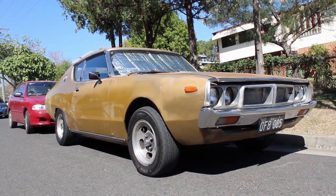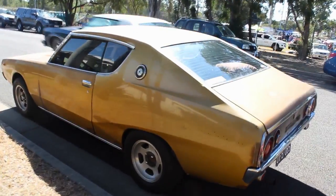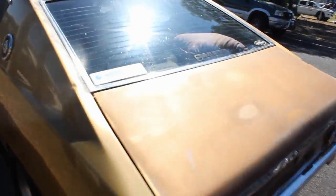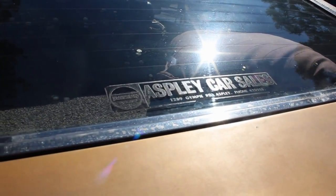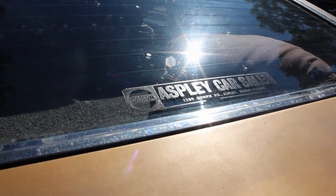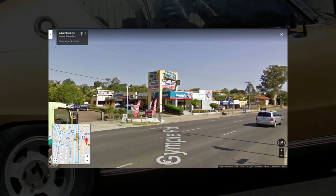I just noticed it doesn't have fender-mounted side mirrors — they're on the doors. Now let's get out the back to the rear glass: Aspley Car Sales, 1289 Gympie Road, Aspley. That's my neck of the woods. And according to Google Maps, there's no car sales yard there at the moment.